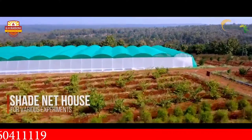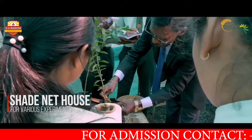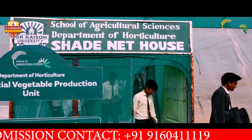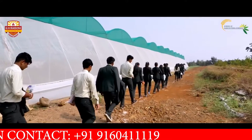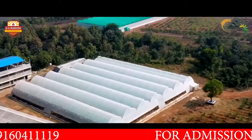A shade net for budding and grafting experiments instills a deeper understanding of crop cultivation. An extensive polyhouse unit gives way to profound learning at every stage.